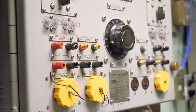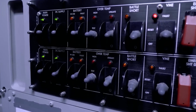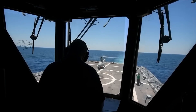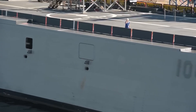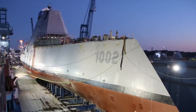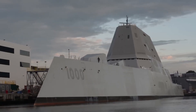The Zumwalt program represented an important step forward in the development of advanced warships and demonstrated the potential of new technologies to transform the face of naval warfare. Despite its cancellation, the legacy of the Zumwalt-class destroyer lives on, both in the physical remains of the ships themselves and in the lessons learned from the program's successes and failures. As the United States continues to face new challenges and threats on the world stage, the lessons of the Zumwalt program will continue to be relevant and influential in shaping the course of military strategy and innovation.